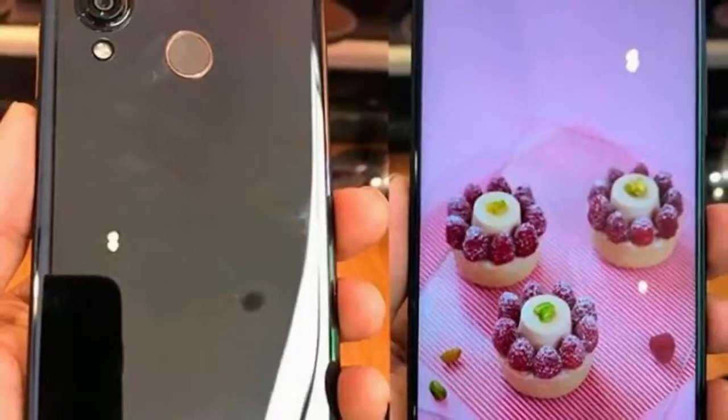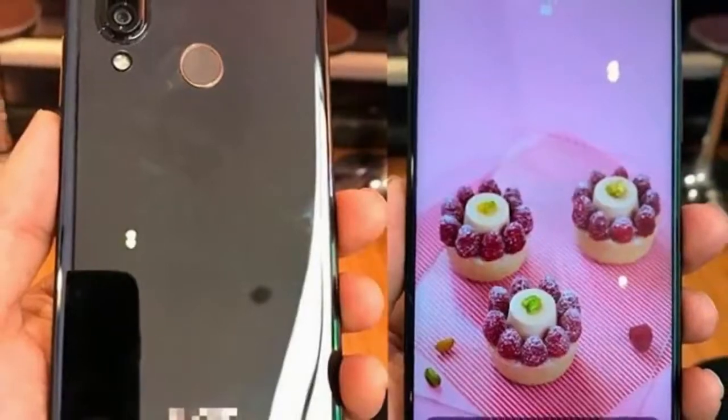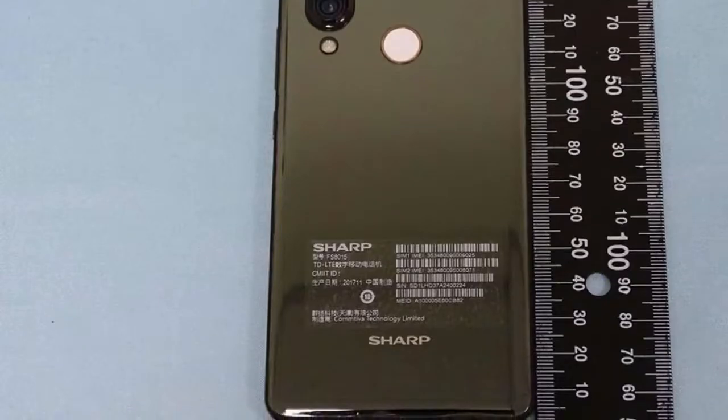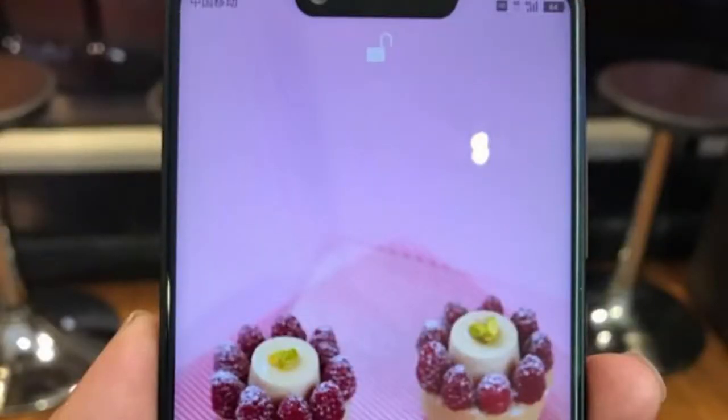Sharp has announced the AQUOS R Compact, a smaller model in its AQUOS R range of smartphones. Unlike the other models in the series, the AQUOS R Compact has a different, more of an edge-to-edge display design similar to the company's previous smartphones.